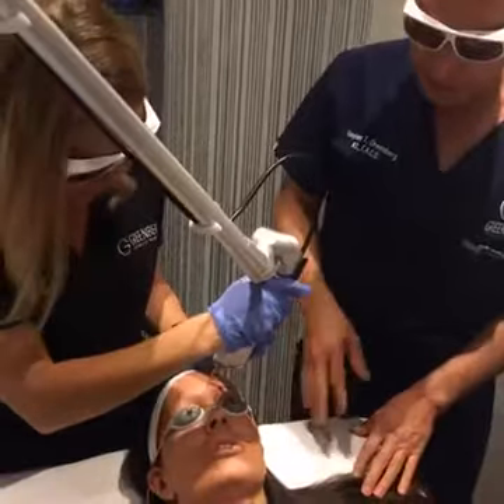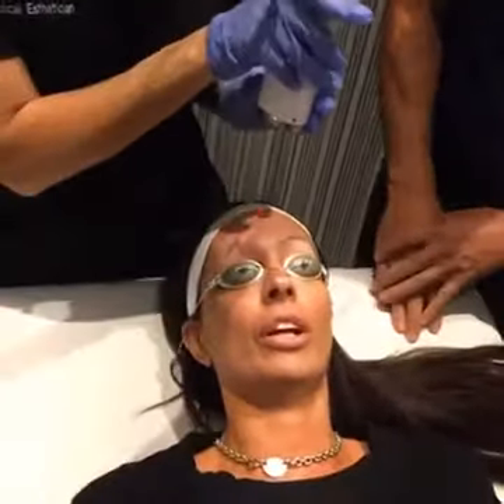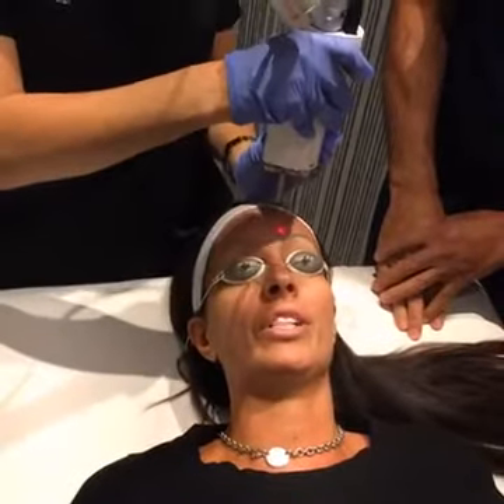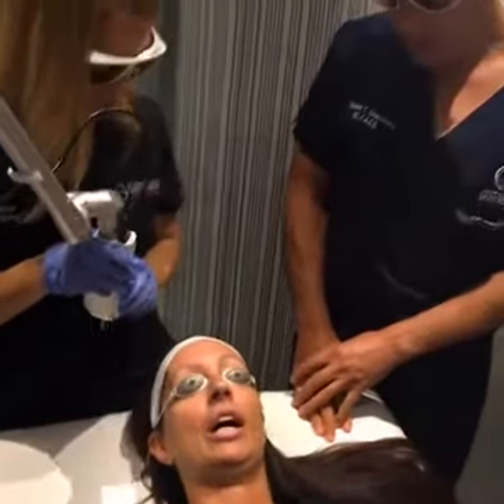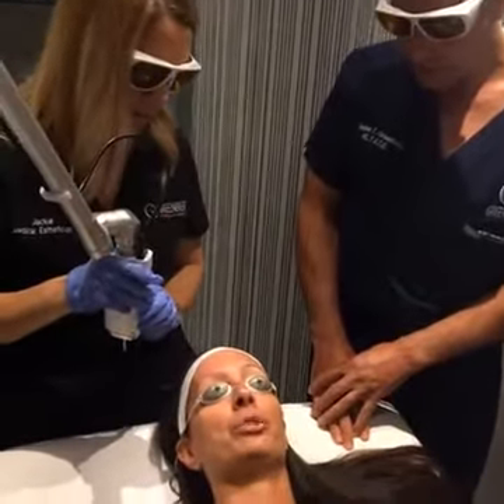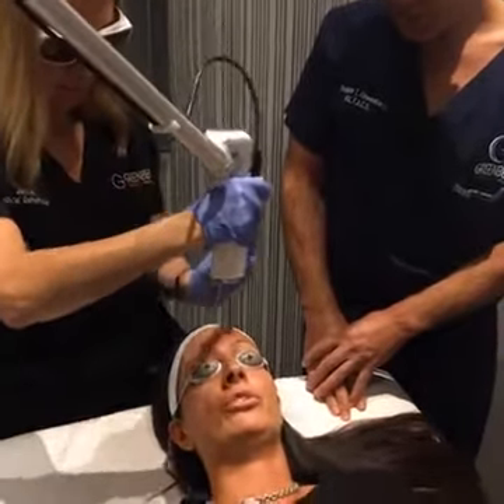What did you not like about the position of whoever did your eyebrows? You thought they put them too high? Well, I actually had requested them to go higher to give me, like, to open my eyes a little bit. And now I'm going back to my original brow line and I'm going to do the microblading.